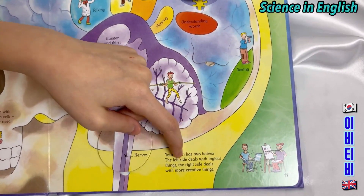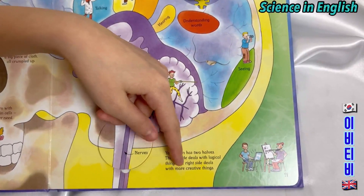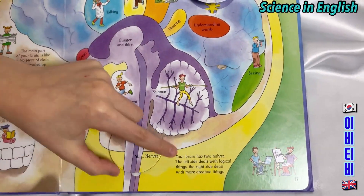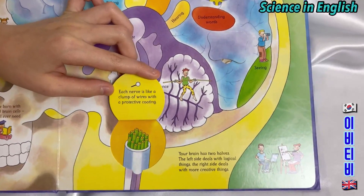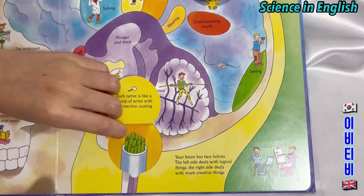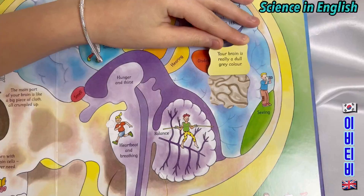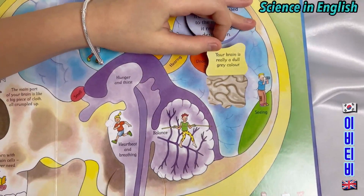Your brain has two halves. The left side deals with logical things. The right side deals with more creative things. Each nerve is like a clump of wires with a protective coating. Your brain is a really dull grey colour.